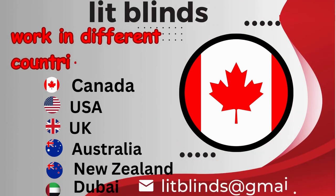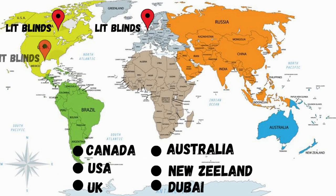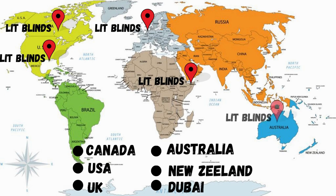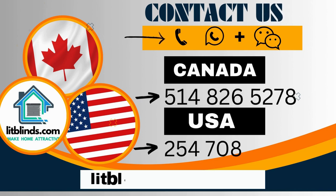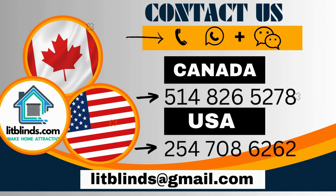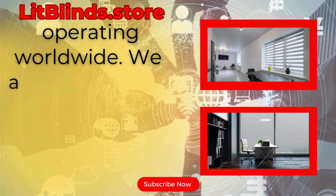Lit Blinds ships to Canada, USA, UK, Australia, New Zealand, and Dubai. Get free shipping and 50% off in each country. Order quickly to save. Contact us: Canada 514-826-5278, USA 254-708-6262, or email islipblinds@gmail.com. Lit Blinds Store operates worldwide.